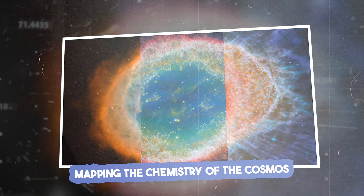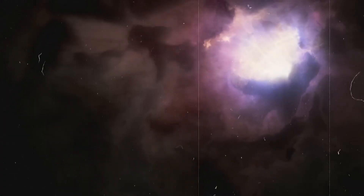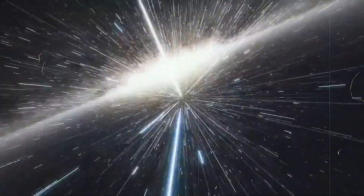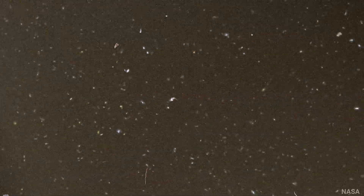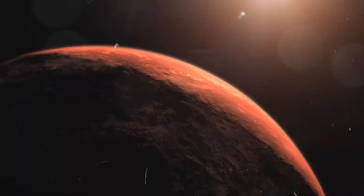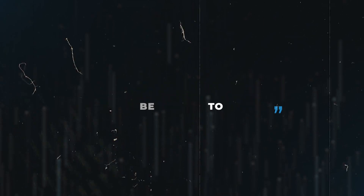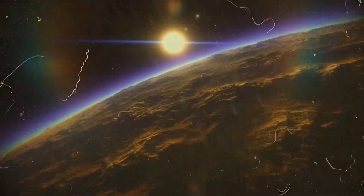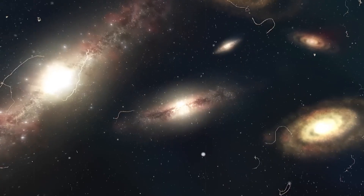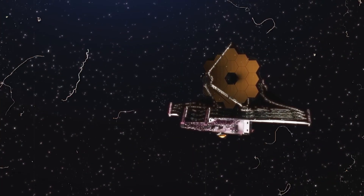JWST's spectrometers allow scientists to study the chemical composition of stars and galaxies in unprecedented detail. By identifying elements like carbon, nitrogen, and oxygen, JWST maps out the building blocks of life across the universe. JWST's data has already located complex organic molecules in star-forming regions, sparking hope for life-friendly environments elsewhere. As one researcher said, the more building blocks of life we find, the more we believe life might not be unique to Earth. These discoveries extend beyond distant galaxies to star systems forming new planets, and have reignited interest in life's chemical foundation.